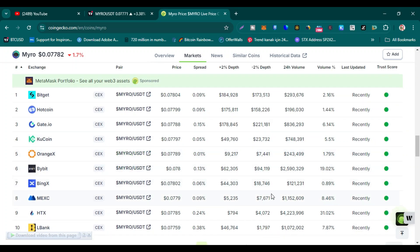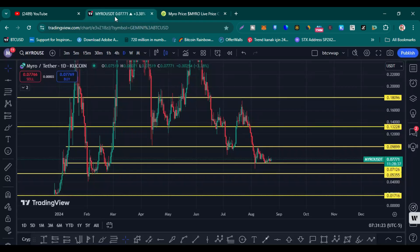You can buy Myro on these exchanges: Bybit, which is the number one derivatives exchange — the registration link is in the comment section. You can also buy it on Bitgate, KuCoin, MEXC, and BingX. Links for all these exchanges are also in the comment section and description.